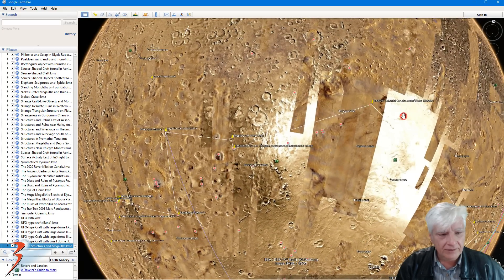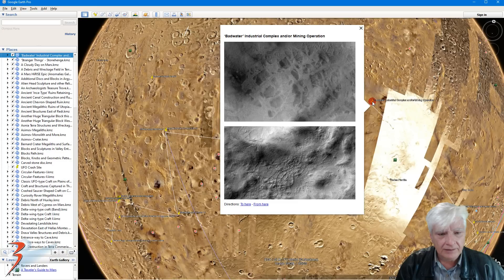And then over to the east we've got these strange surface features. Looks like they've been mining over here — I call it the 'bad water industrial complex' or mining operation. Zoomed out, we've got some symmetry and geometry in these features over there on the surface. But up close it looks as if these areas have been machined or carved out. Check out the straight edges, right angles — these look like access ways. Here's another good example of straight edges and right angles.